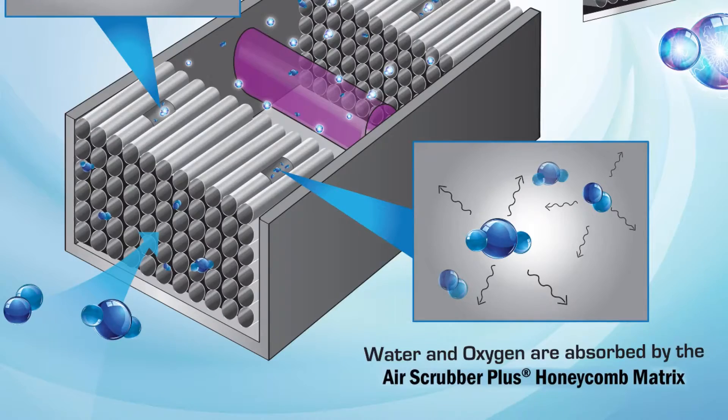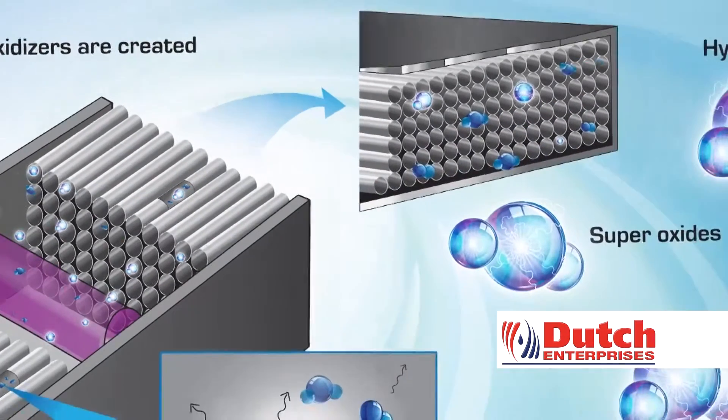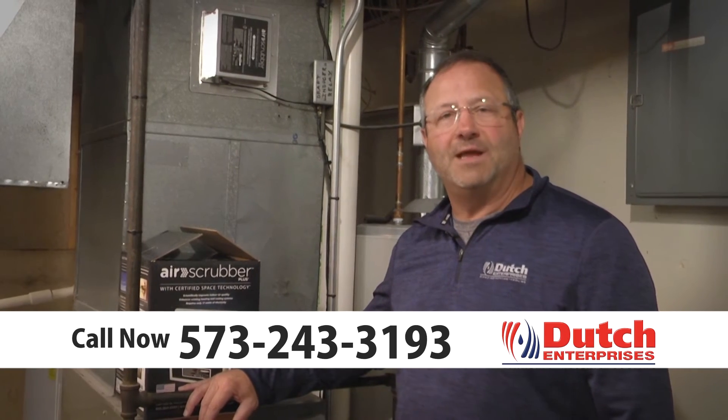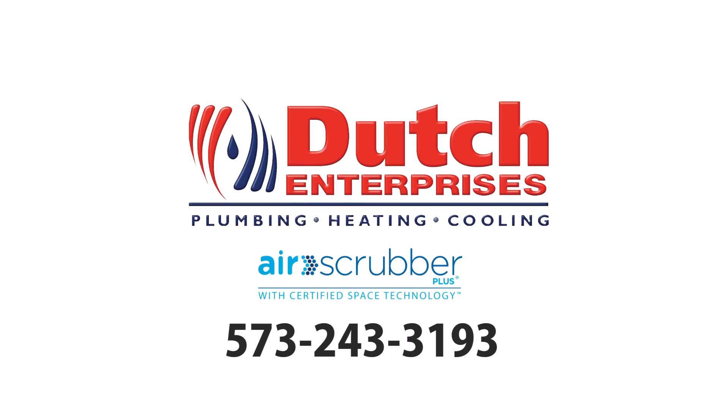cleans and freshens and purifies using a special technology that creates a scrubbing of the molecules and it creates oxygen and hydrogen just like nature's outdoor scrubbers do. Call Dutch Enterprises today and we'll come out and do a free in-home evaluation for you and talk to you more about the Air Scrubber Plus.